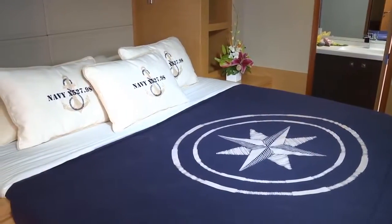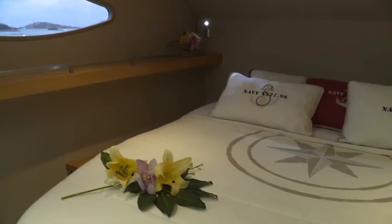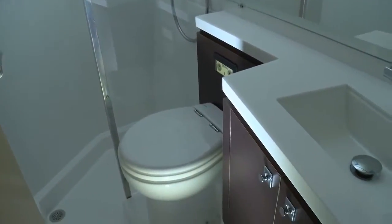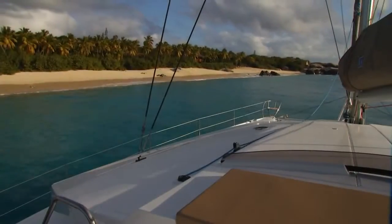Welcome aboard Slivoshka, a 59-foot luxury Fontaine Pajot catamaran. Slivoshka has 5 cabins that sleep up to 10 guests. The cabins have walk-around queen-size beds. One of the highlights on Slivoshka is the modern luxury flybridge at the top of the boat.